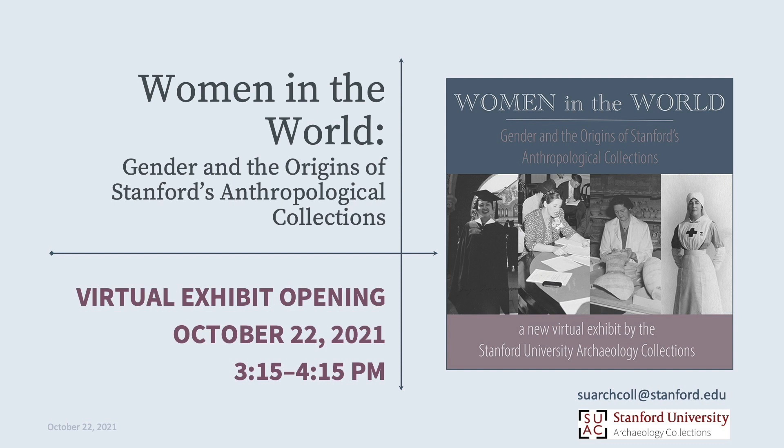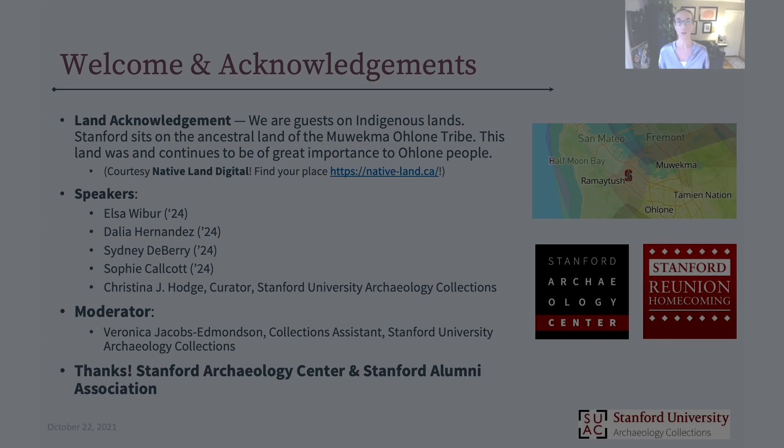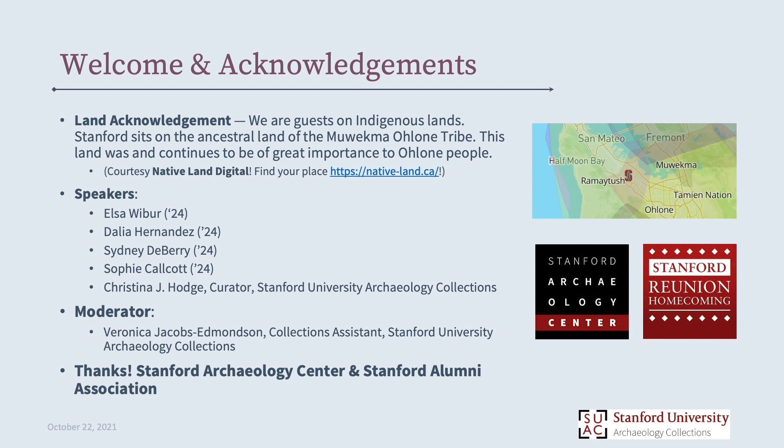Welcome everybody to the Women in the World Virtual Exhibit Opening. Even though we're virtual, we'll start with a bit of a land acknowledgement, which we're normalizing as a practice here at Stanford. You may have seen this in other places.